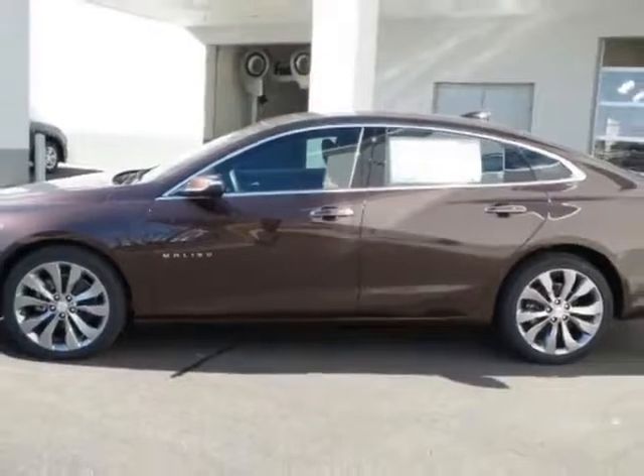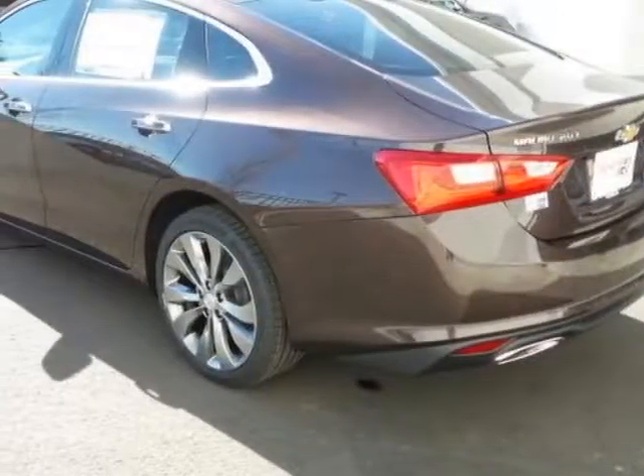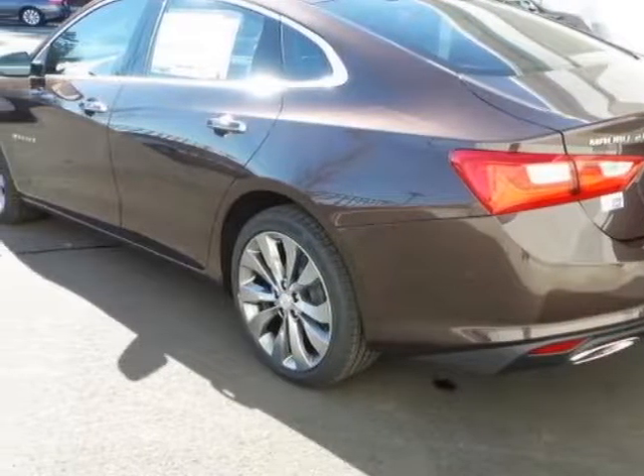This Malibu boasts a 2.0 liter engine and has an 8-speed automatic transmission.